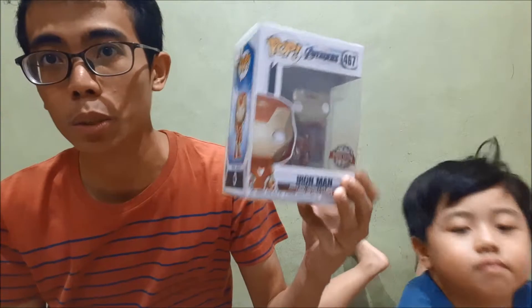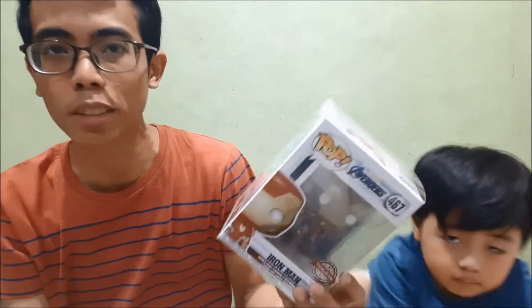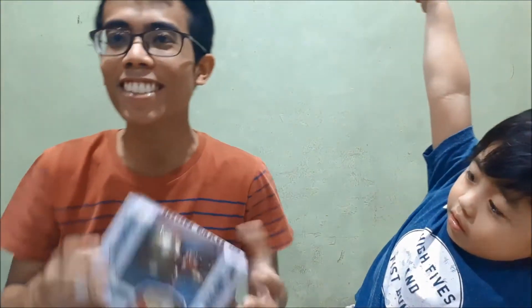Next, we've got Iron Man — the Mark 85 suit from the Avengers Endgame line. This is one of my favorite Iron Man suits because it's Nanotech, and you can basically bring it everywhere. It forms anything that you want the Nanotech to. So yeah, Iron Man Mark 85. Who's this? Iron Man — Tony Stark.